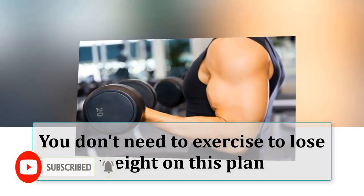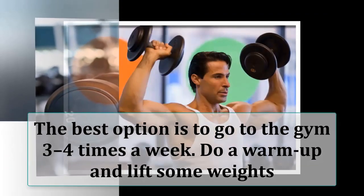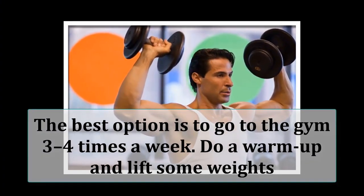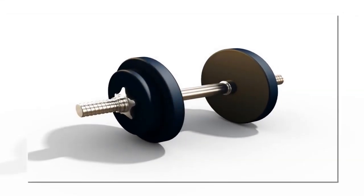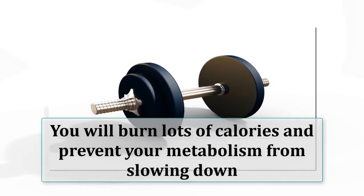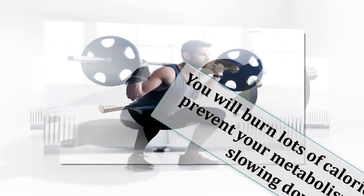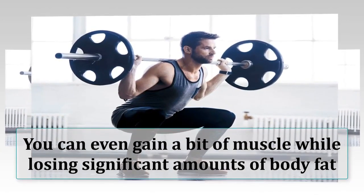You don't need to exercise to lose weight on this plan, but it is recommended. The best option is to go to the gym three to four times a week, do a warm-up, and lift some weights. If you're new to the gym, ask a trainer for advice. By lifting weights you will burn lots of calories and prevent your metabolism from slowing down, which is a common side effect of losing weight.